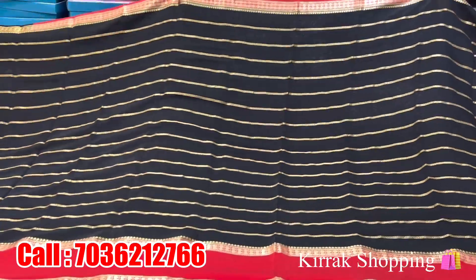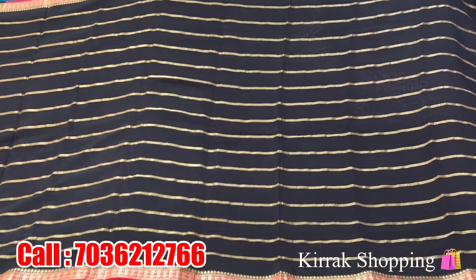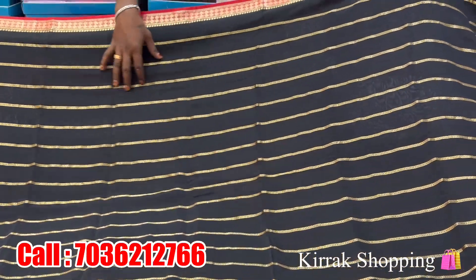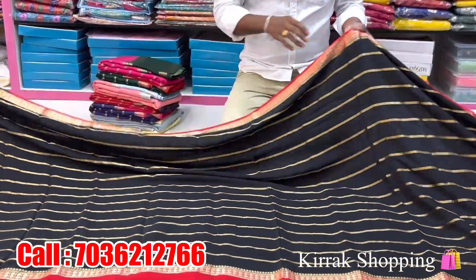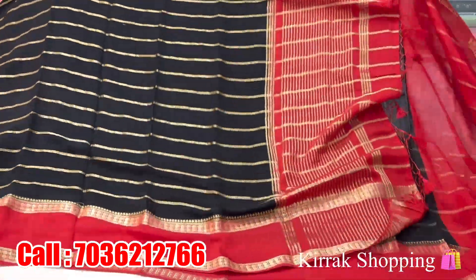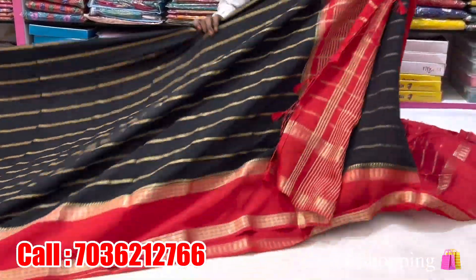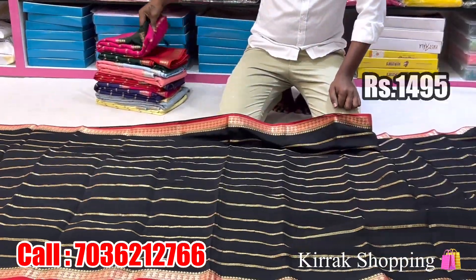We will use the Assam silk variety. We use the light white color, and we use the black with red color combination. The design has lines with gold zari weaving, and with the border it is a simple small board. With the red color combination it has cherry lines. With the blouse it is a red color combination of the blouse. The price is Rs. 1495.